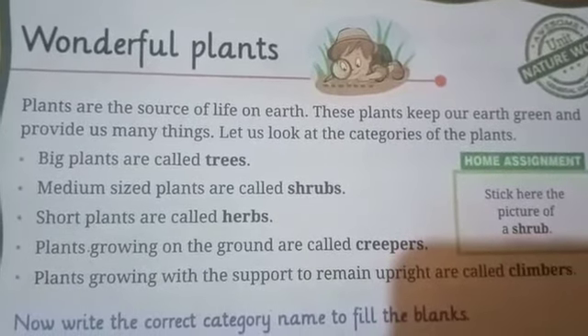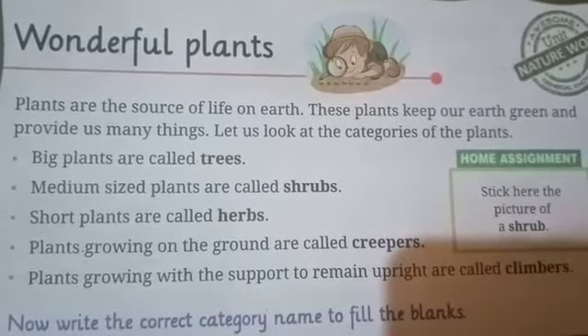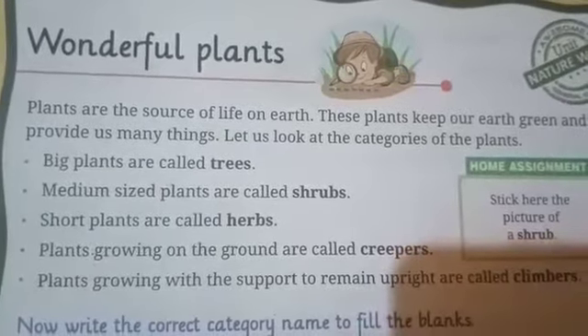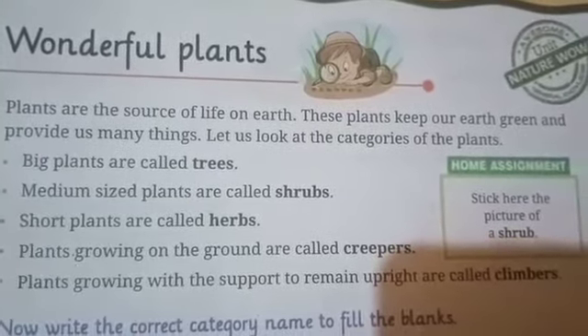Now according to their shapes and size, plants are divided into 5 different categories. And the 5 different categories are trees, shrubs, herbs, creepers and climbers.